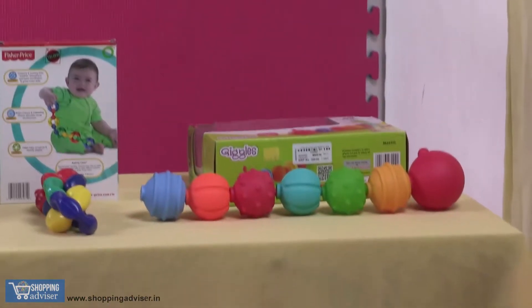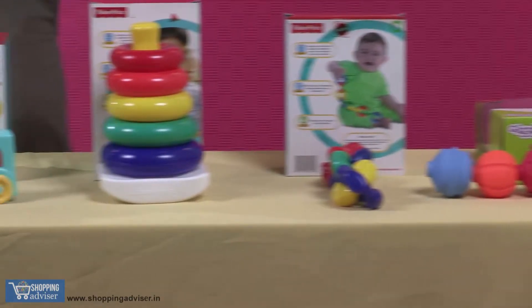Hello there. So your baby is six months, it's trying to sit, trying to crawl. So what toys should you actually go for? There's an interesting collection of toys here. While the baby is sitting, there are four collection of toys, and there are two toys when the baby starts crawling.